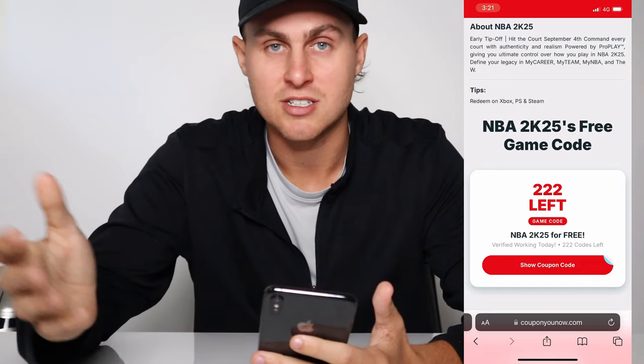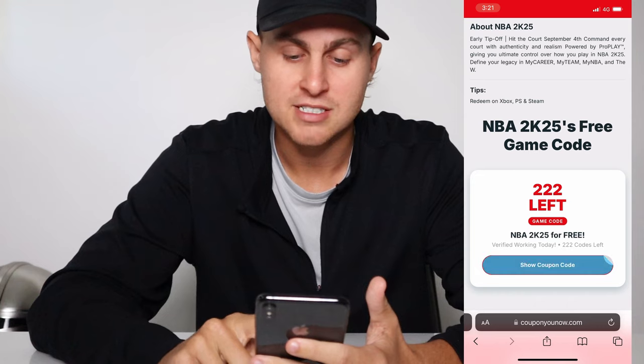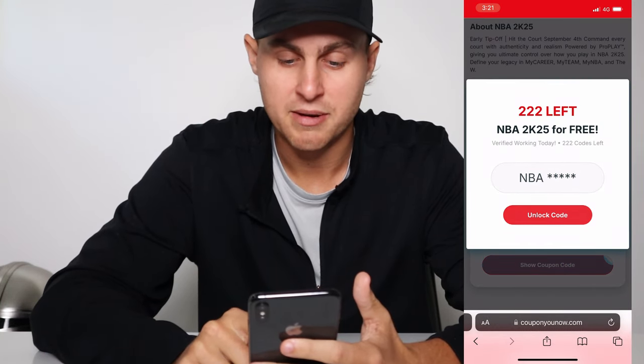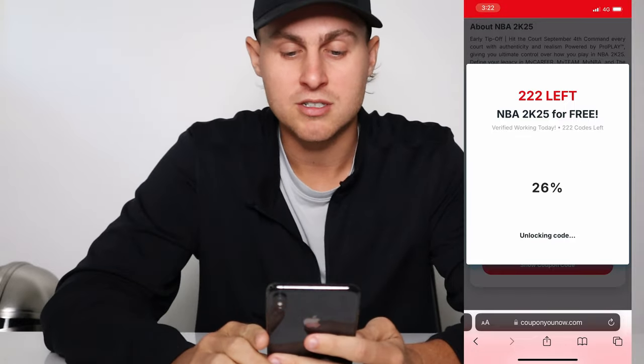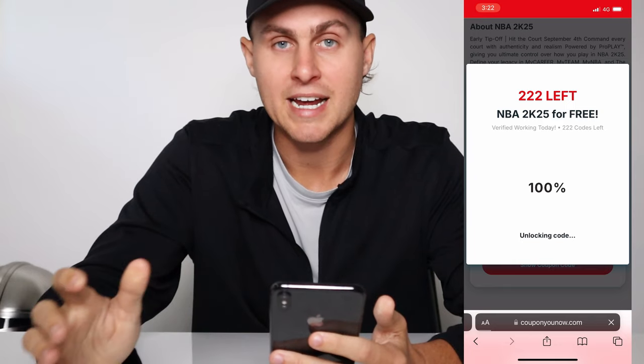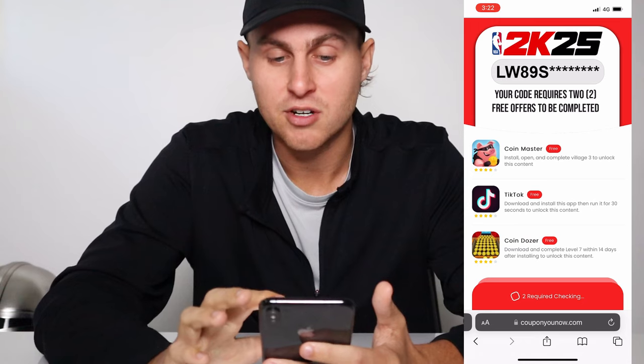It says redeem on Xbox, PlayStation, and Steam — all consoles and PC, it is working. Just tap on 'show coupon code' and it's going to have a code here. Press 'unlock code' and it's going to unlock your own personalized code that you can redeem on either of the consoles or whatever platform. Everyone's going to get a different code.